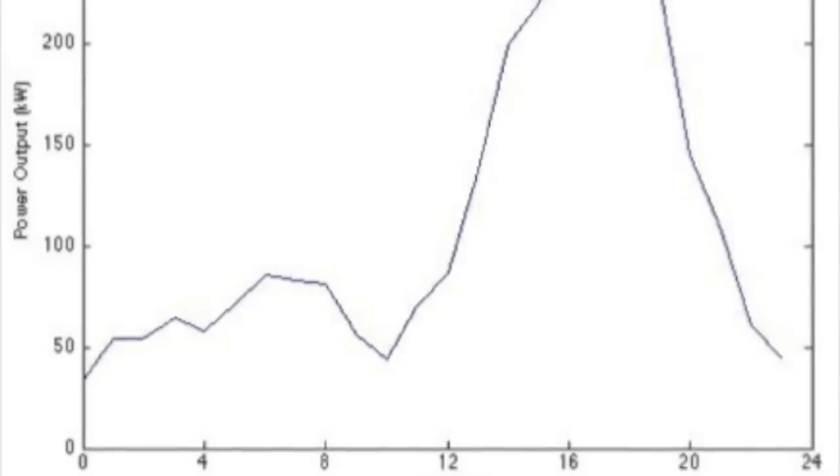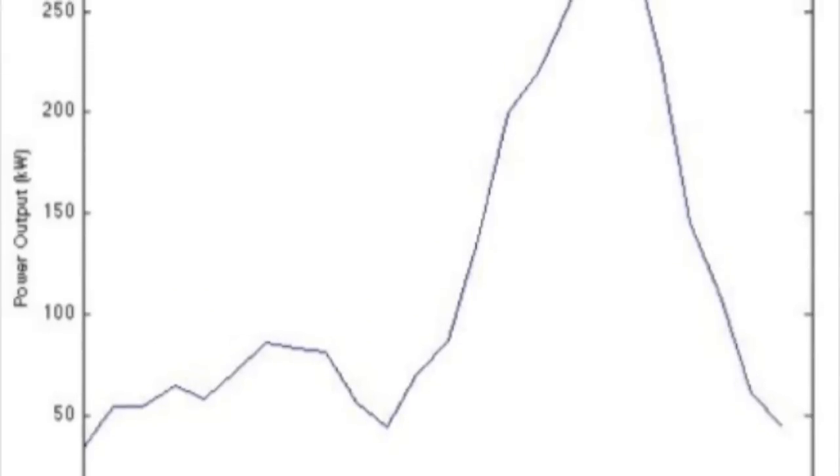One reason we think this is a promising site is that we get sea breeze here. Sea breeze comes from the temperature differential between cold ocean water and warming land. The sea breeze comes more in the afternoon as the land has heated up, which is a good thing because it meets the peak electricity load — the load is higher in the afternoon than other parts of the day. The sea breeze is also stronger in the summer because the land is heating up more, and that's also good because there is a high load in the summer from air conditioning.